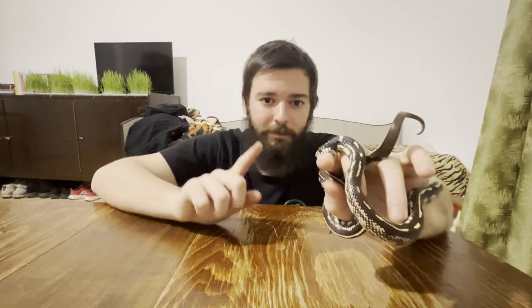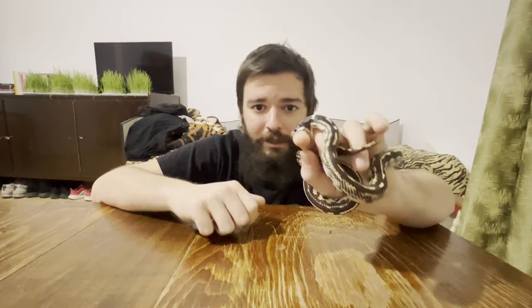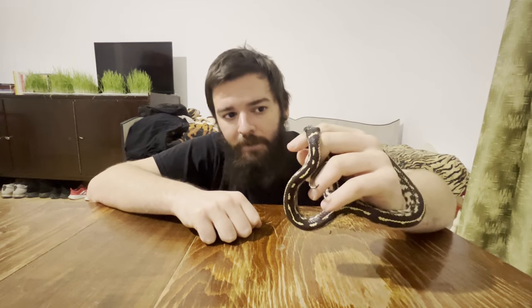The feeding response on the king snake is much more aggressive — as you can see, it bit me pretty hard. But if you remember, I was holding the mouse for the corn snake with this hand, so it's not the smell of the mouse that triggered this attack, but rather the smell of the corn snake on my hand. King snakes, like most snakes in the genus Lampropeltis, are ophiophagous — they eat other snakes — and since I smelled like a corn snake, it attacked me.